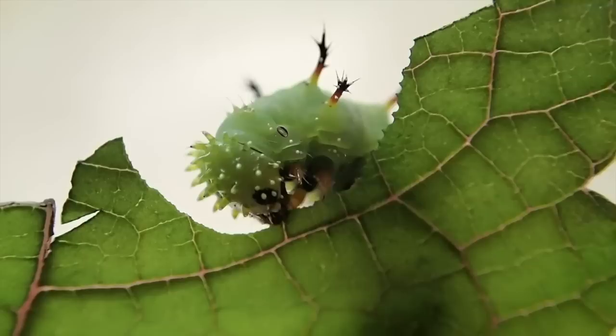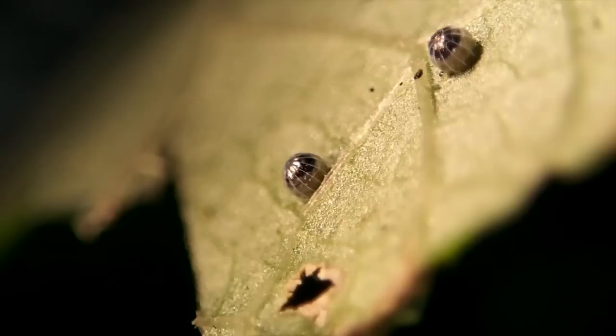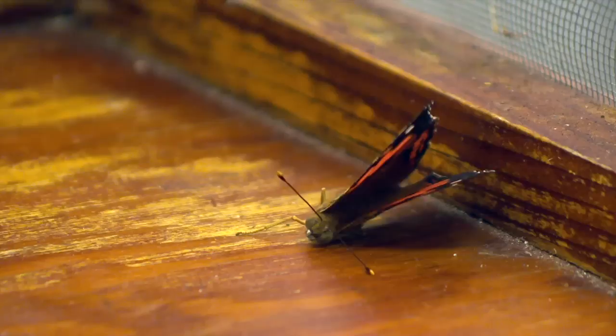In all stages of its life, the older caterpillars are bright green, they have these spines all over them, their heads have these almost like horns. Even the eggs are almost like these little jewels on the leaf.